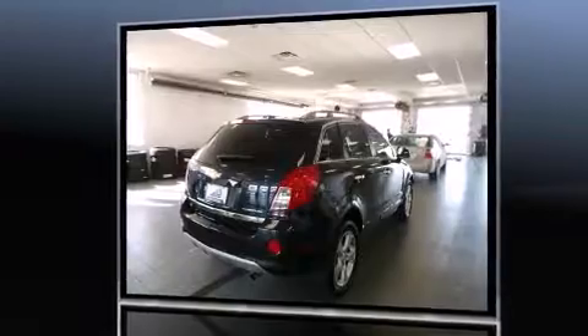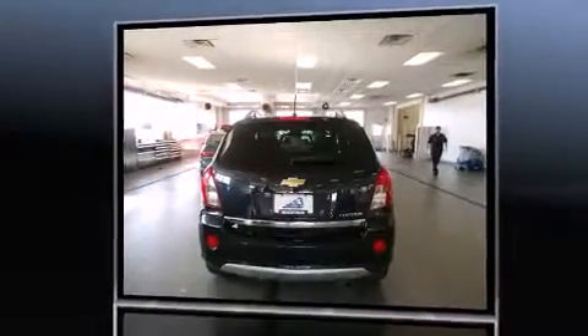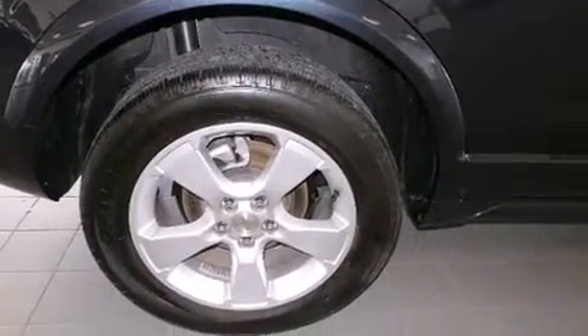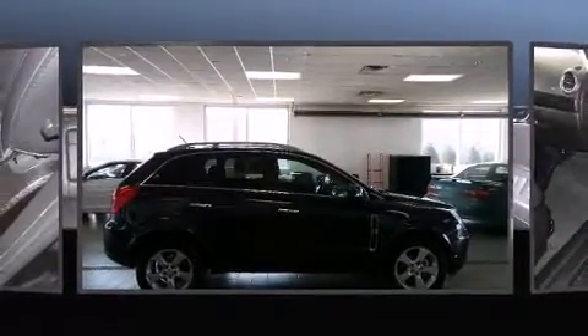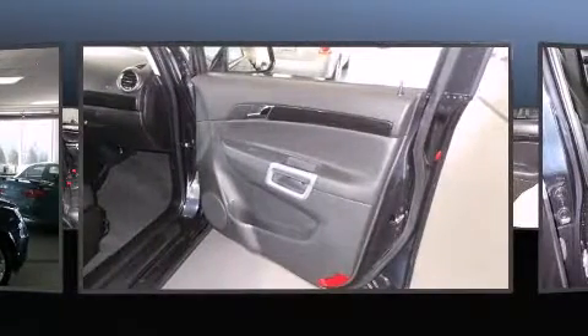Chevrolet prioritized comfort and style by including delay-off headlights, variably intermittent wipers, a trip computer, an outside temperature display, automatic dimming door mirrors, and remote keyless entry. Premium sound drives six speakers, providing you and your passengers a sensational audio experience.